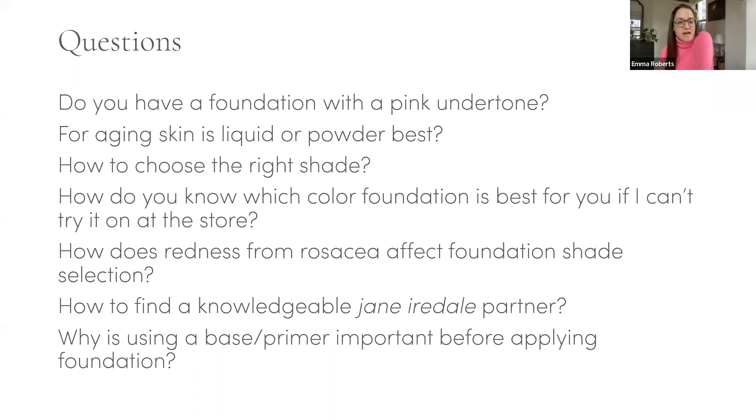Denise asks: which brush to apply Beyond Matte? The blending contour brush. Nicole asks: would you set concealer for fine lines with loose powder foundation? It doesn't matter — you can use Pure Press Base or Amazing Base, but use a loose crease brush. It's my preferred brush to set concealer with powder because you don't get a heavy application. Natalia asks: what's the difference between Enlighten and Enlighten Plus?